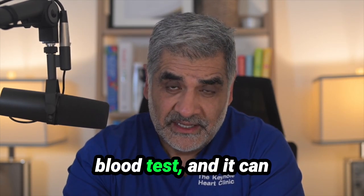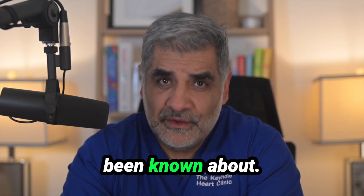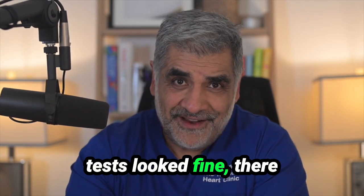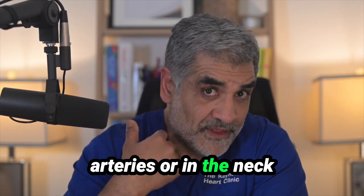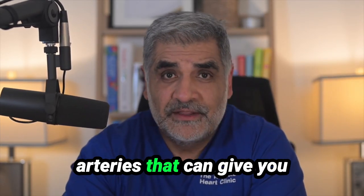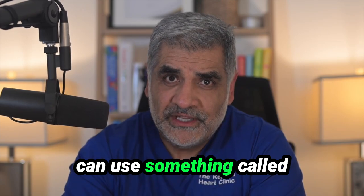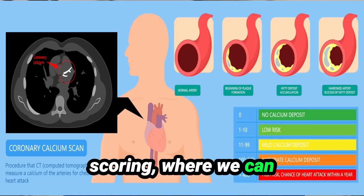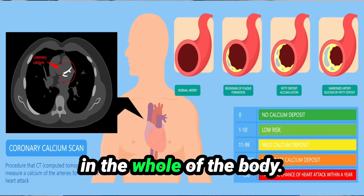It's a very simple blood test and it can reveal a risk factor that wouldn't otherwise have been known about. Now even if your blood tests look fine there might still be silent disease in the heart arteries, the neck arteries, or the brain arteries that can give you a heart attack or a stroke. For the heart we can use something called coronary artery calcium scoring, where we can score the amount of calcium sitting in the heart arteries and across the whole body.